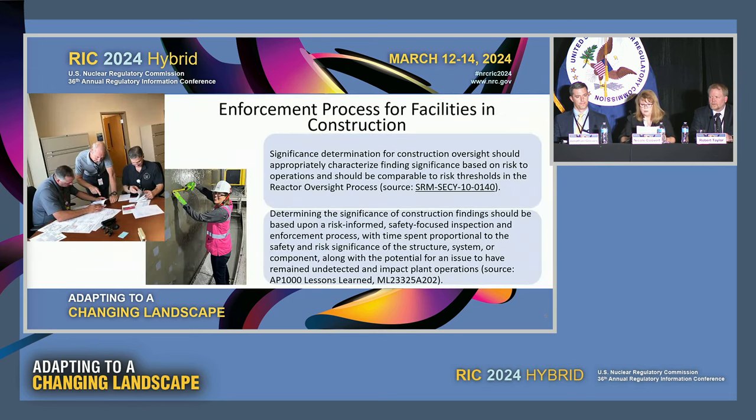In addition to inspection, the oversight framework includes enforcement and assessment. Lessons learned for the enforcement process for facilities under construction include: first, significance determinations should appropriately characterize findings based upon risk to future operations and should be comparable to risk thresholds in the Reactor Oversight Process, or ROP. Second, determining the significance of construction findings should be based upon a risk-informed, safety-focused inspection and enforcement process, with time spent proportional to the safety and risk significance of the SSC, along with the potential for an issue to have remained undetected and impacted plant operations in the future.